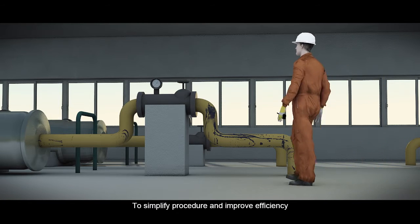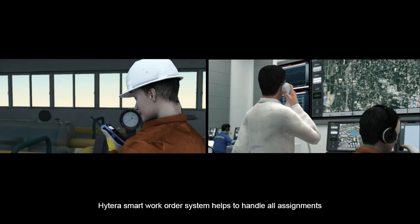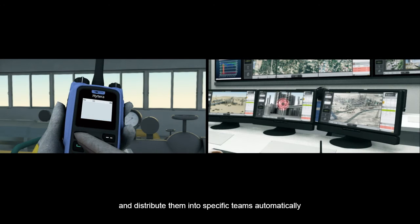To simplify procedure and improve efficiency, Hytera's smart work order system helps to handle all assignments and distribute them into specific teams automatically.